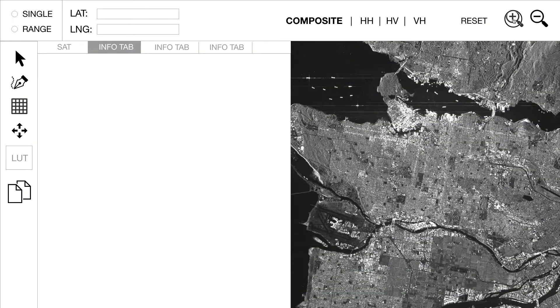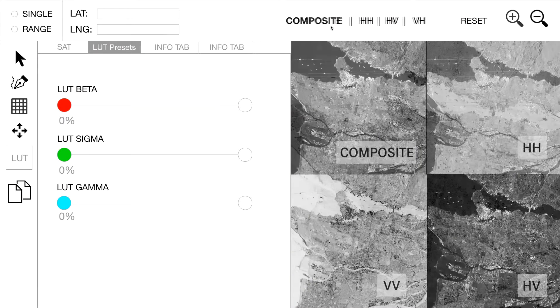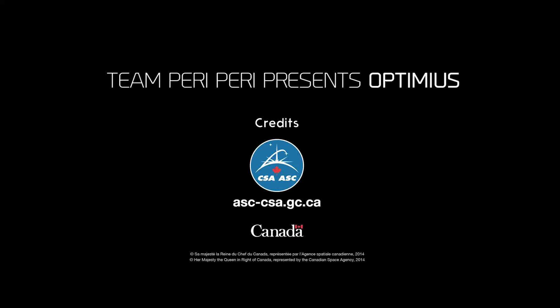With Optimus, observe radar images captured by the RCM. You can read pixel coordinates and get information about a pixel or a selected area. Apply lookup table filters and view different polarization and composite images. But most importantly, track and see image pattern differences. This is Optimus.